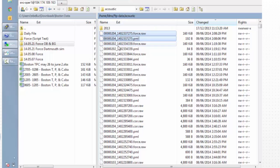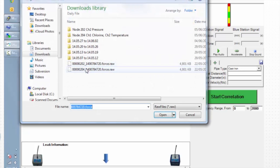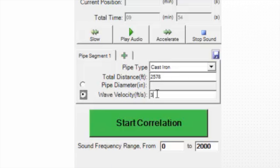After the files are downloaded from the server to the computer, they are analyzed with Ecologix's patented Leak Finder RT software. The total distance and wave velocity are entered in, and the correlation starts.